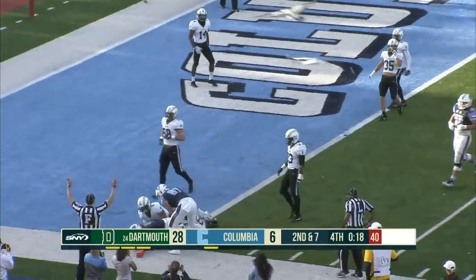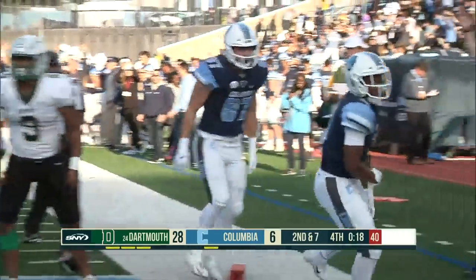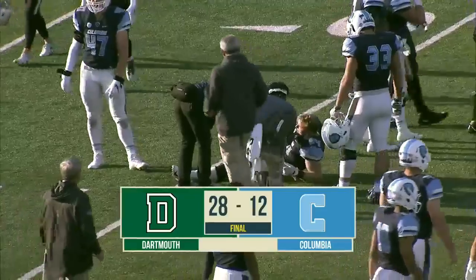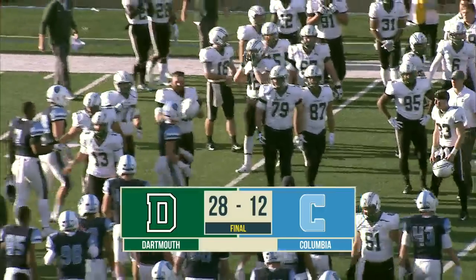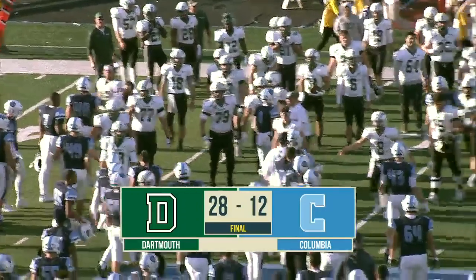They get it to Ryan Young, he's fighting his way towards the goal line, and he is in for a touchdown. Dartmouth victorious 28 to 12 over Columbia as the Big Green improved to 6-0.